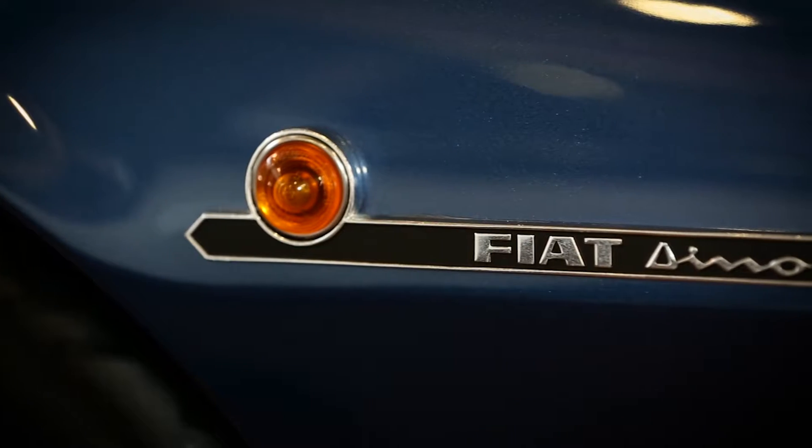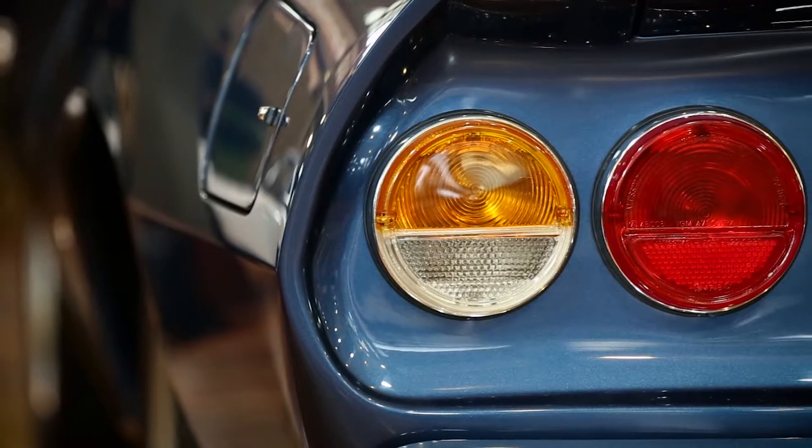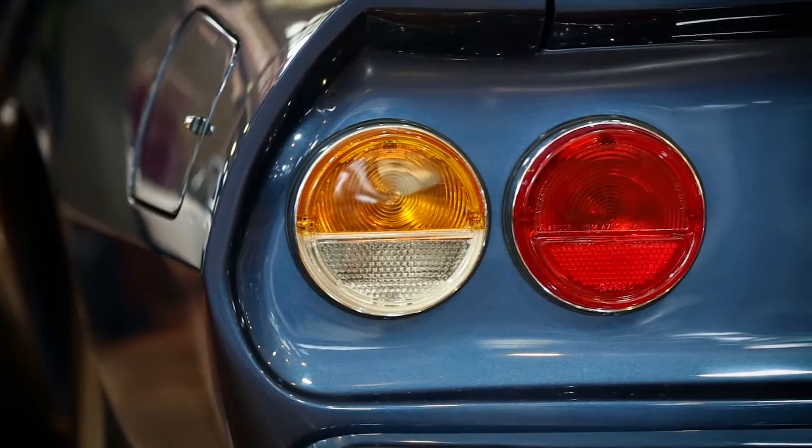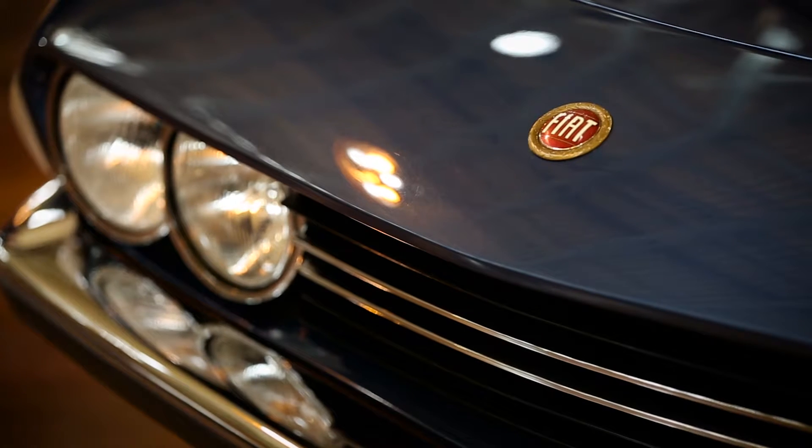Do you have a favourite feature of the car? Well, to me the favourite feature is its beauty. Really, there's not a bad angle. As you walk around the car — the front, the side, the back — everything comes together.